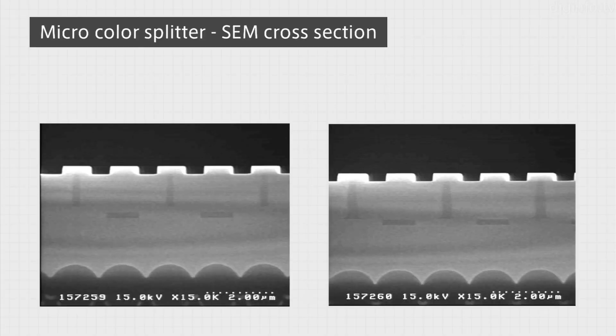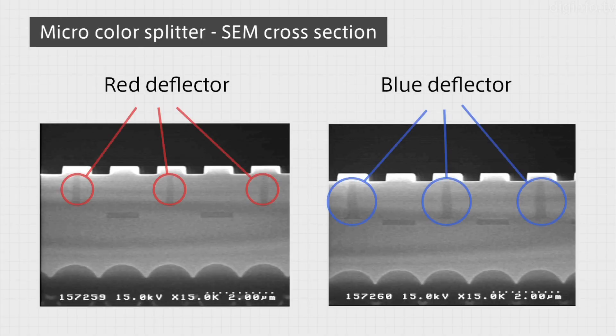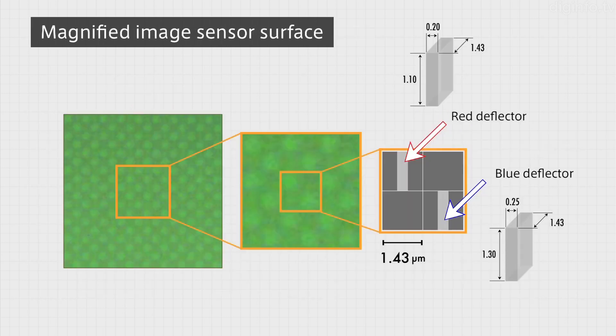This photo shows a cross-section of the new image sensor. The sensor uses two types of color splitters: red deflectors and blue deflectors. The red and blue deflectors are arranged diagonally, with one of each for every four pixels. RGB values can be obtained by determining the intensity of light reaching each of the four pixels.